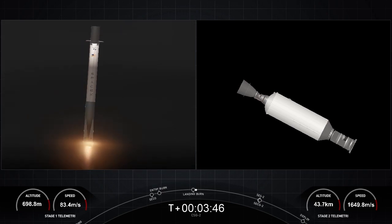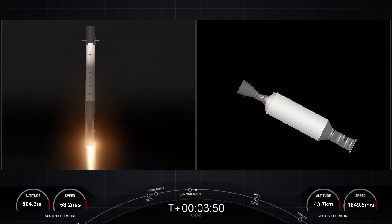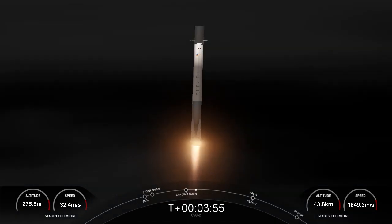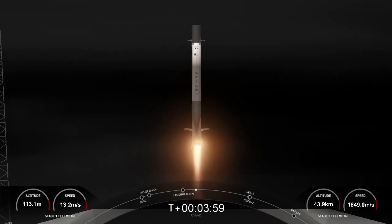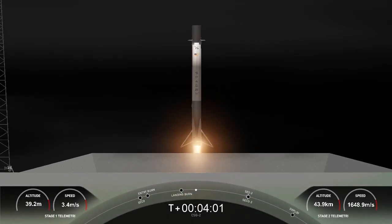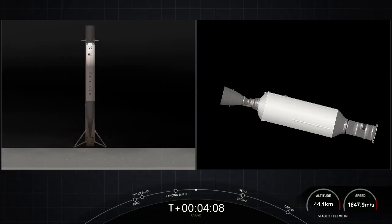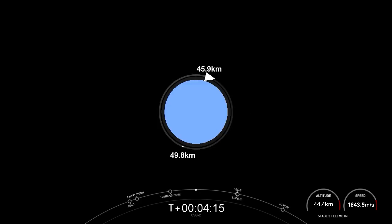Stage one landing burn. Incredible views of this landing burn of the first stage. Let's see if we can touch down on landing zone one today. Stage one landing — what an incredible sight to see. We have touched down at landing zone one! The second stage is now embarking on its first coast phase, so we'll see you back here in about 45 minutes.